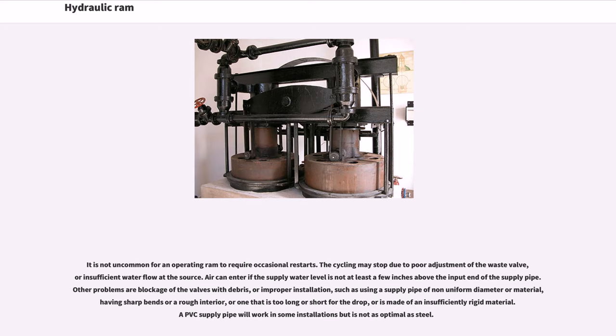Other problems include blockage of the valves with debris, or improper installation, such as using a supply pipe of non-uniform diameter or material, having sharp bends or a rough interior, or one that is too long or short for the drop, or is made of an insufficiently rigid material. A PVC supply pipe will work in some installations but is not as optimal as steel.